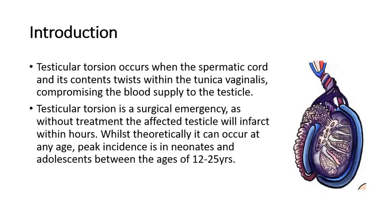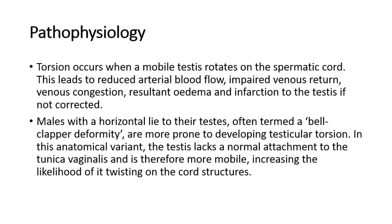Whilst theoretically it can occur at any age, peak incidence is in neonates and adolescents between the ages of 12 to 25 years. Torsion occurs when a mobile testis rotates on the spermatic cord, leading to reduced arterial blood flow, impaired venous return, venous congestion, resultant edema, and infarction to the testis if not corrected.